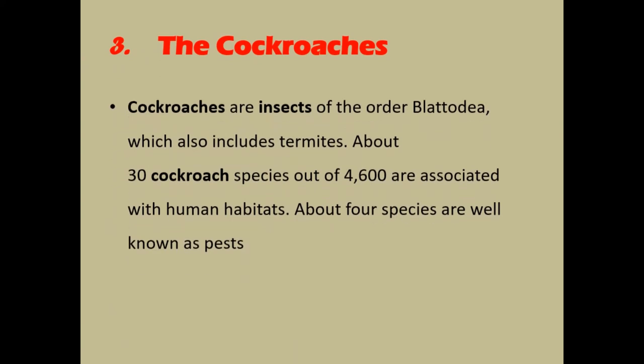The cockroaches. Cockroaches are insects of the order Blatodea, which also includes termites. About 30 cockroach species out of 4,600 are associated with human habitats, and about 4 species are well known as pests.